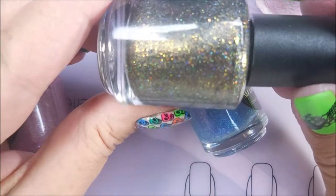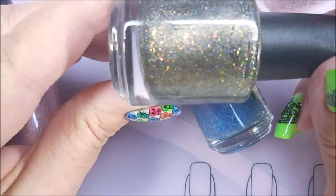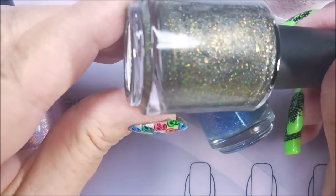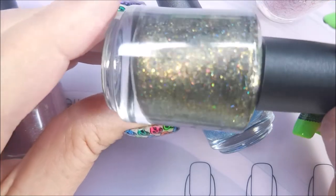Whatever is True is a black based polish with holographic galaxy micro glitters, holographic micro glitters, crystal chameleon flakies, and gold shimmer. That is a stunner.